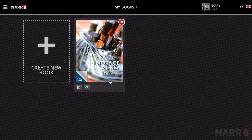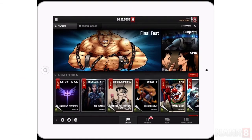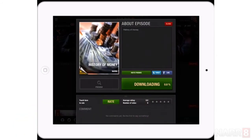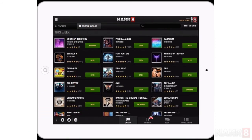The book will be marked with the status Reviewing. After you have submitted the book, it will immediately appear in the Narrate app in the Story Builds section. After approval and publication, the book will appear in the general catalogue.